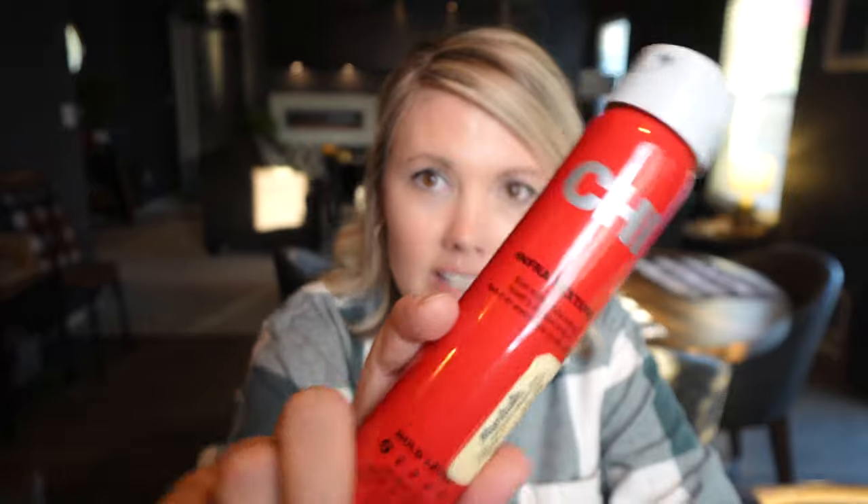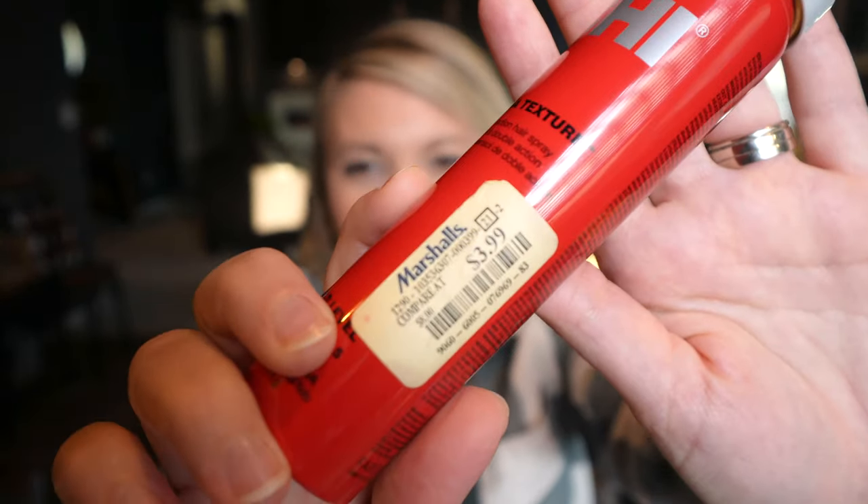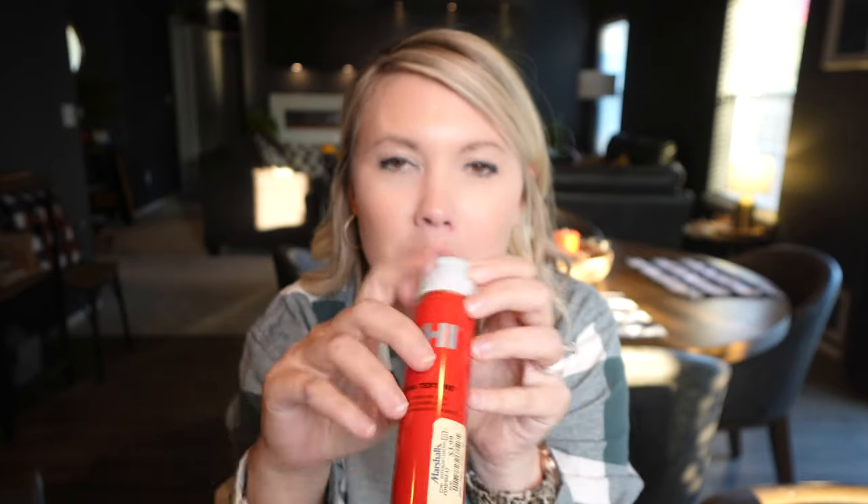Let's start with the hairspray. I get this CHI one — I still have the price tag on it, there you go, that's Marshalls, $3.99. I always go there to get this stuff because it's my favorite and it's just the perfect size, especially for this bag.